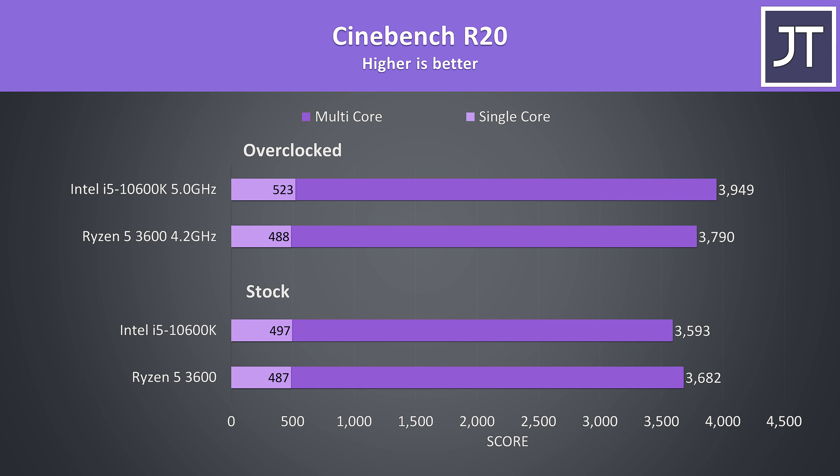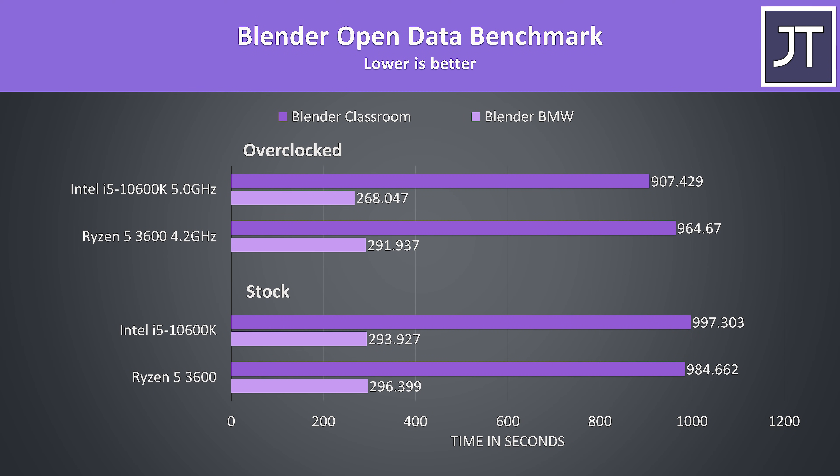The extra overclock headroom with the i5 allows it to start outperforming the 3600 in multicore workloads, as seen in Cinebench. At stock the 3600 was ahead, but now the 10600K takes the lead once both are overclocked. The i5 also saw bigger gains to single core performance, as the 4.2GHz all core overclock on the 3600 is basically the same as what it boosts to in 1-2 core workloads at stock. The same result was seen in Blender — the i5 is now faster, but it's using significantly more power and running quite a bit hotter even with a 360mm AIO to achieve this.